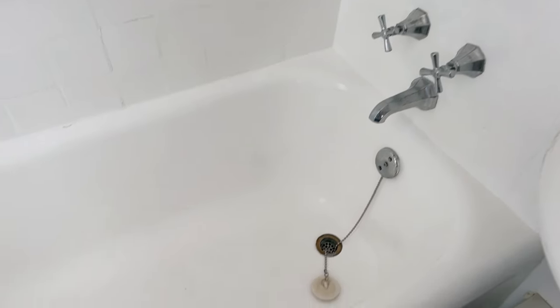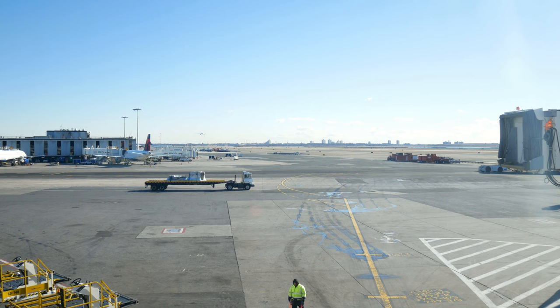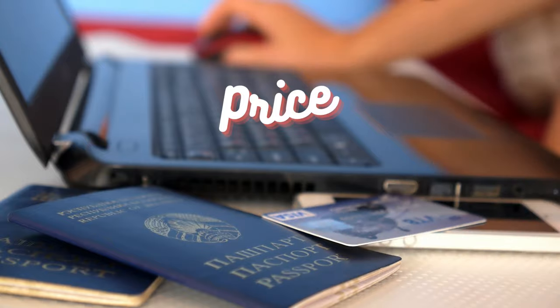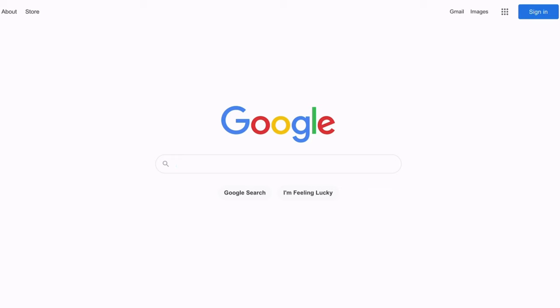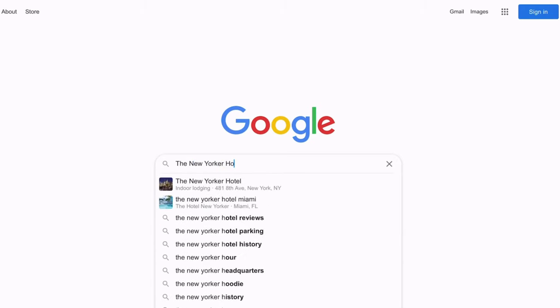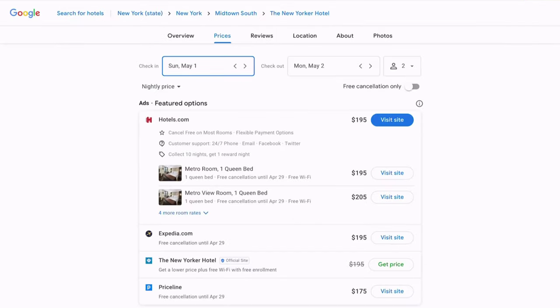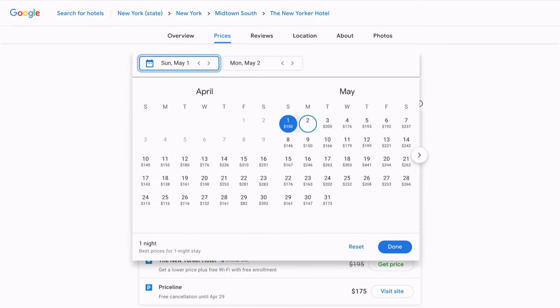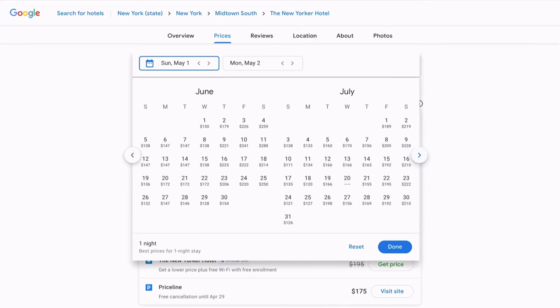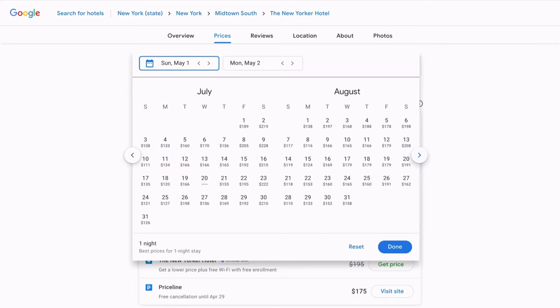Now let's get to the pricing. When I travel, I normally don't have specified travel dates, so I tend to travel when it's cheapest. To figure out when a hotel is cheapest, I put it into Google Hotels and toggle through the dates to see pricing. I've seen dates for the New Yorker Hotel as low as $99 but as high as $480. Then I compare prices between different booking sites, including the direct hotel site, because often it's cheapest there. My weekend average came to $204 per night.